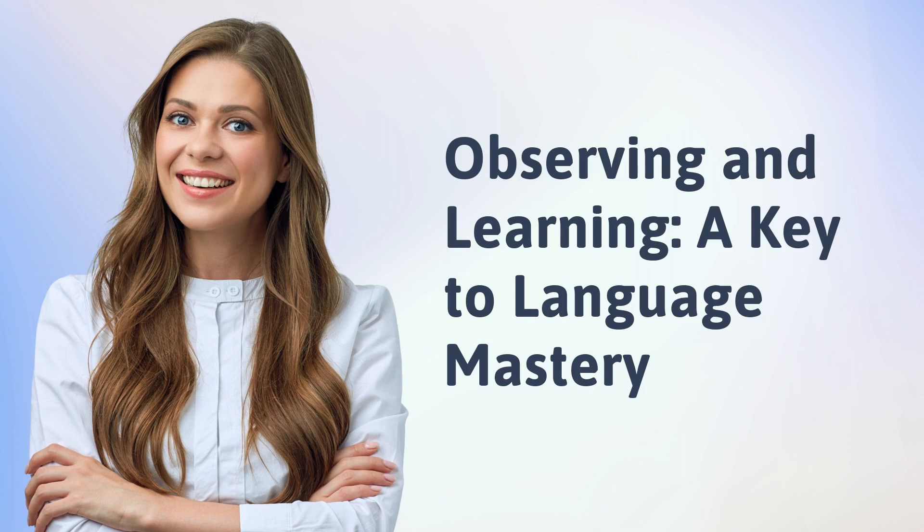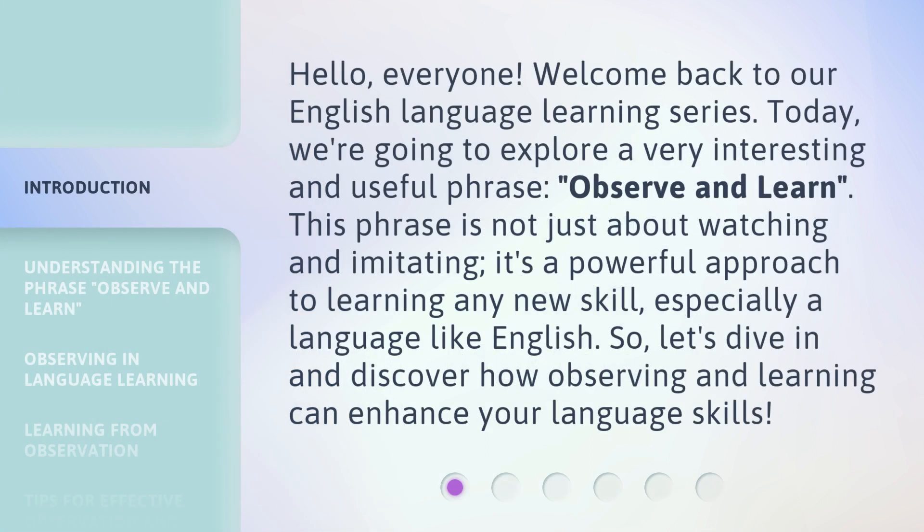Observing and learning — a key to language mastery. Hello, everyone. Welcome back to our English language learning series. Today, we're going to explore a very interesting and useful phrase: observe and learn. This phrase is not just about watching and imitating. It's a powerful approach to learning any new skill, especially a language like English. Let's dive in and discover how observing and learning can enhance your language skills.